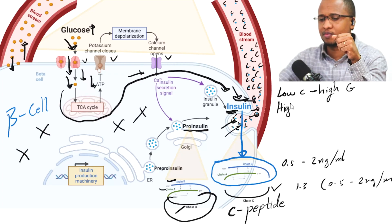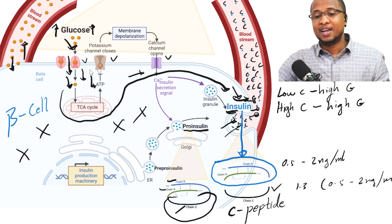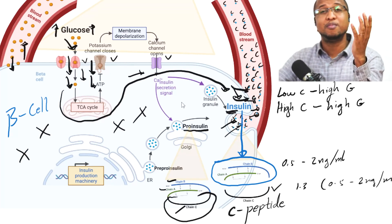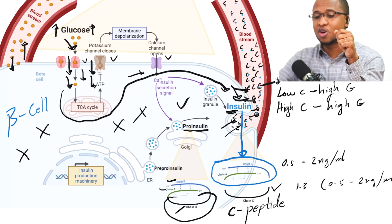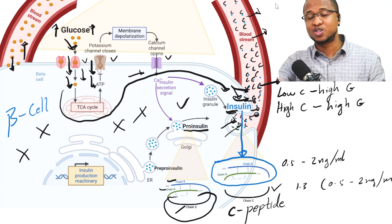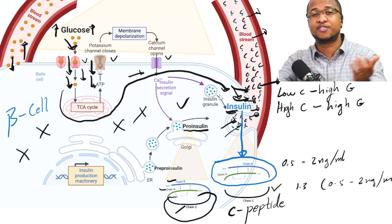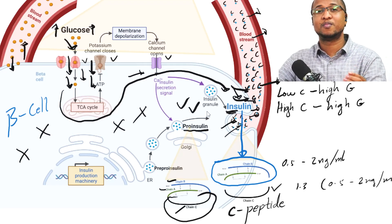Second example: high C-peptide and high blood sugar. There is too much glucose — probably from food — but this glucose is successfully making the beta cells release a lot of insulin. So beta cell function is fine. However, sugar is staying in the blood and not going to other cells, meaning those cells are resisting insulin and sugar. That's insulin resistance, which is commonly seen in people who are overweight or in earlier stages of type 2 diabetes. At least beta cell function is good in this case.